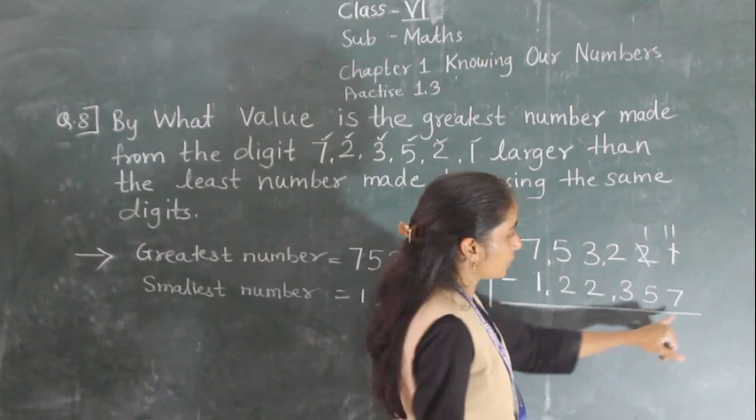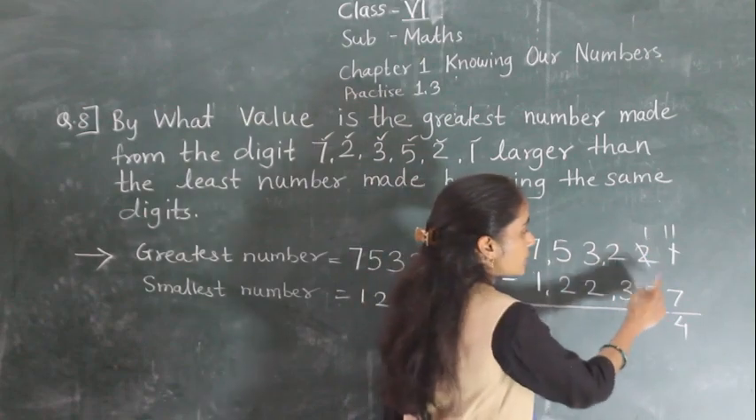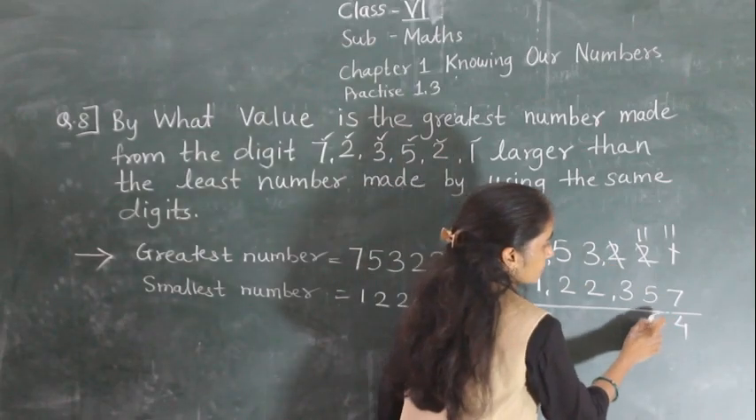1 minus 7 is not possible, so we borrow 1. After 7, counting: 8, 9, 10, 11 — that gives 4. Next, 1 minus 5 is not possible, so again we borrow 1. 11 minus 5 is 6.